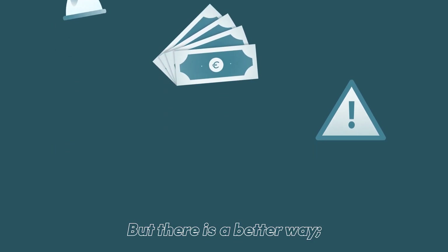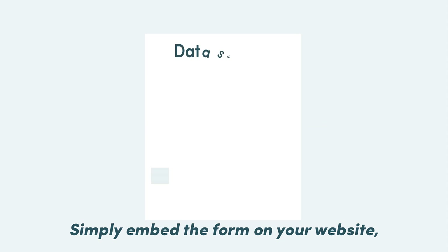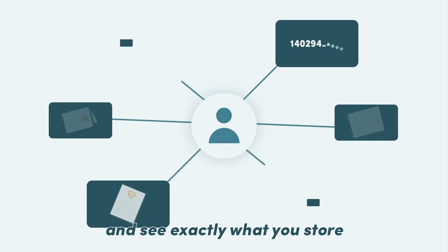But there is a better way. Data subject request by Cookie Information. Simply embed the form on your website, automate your inflow, and see exactly what you store about the data subject.